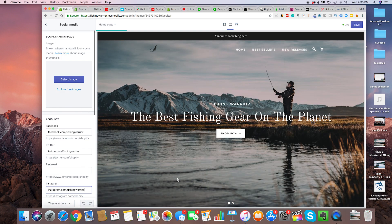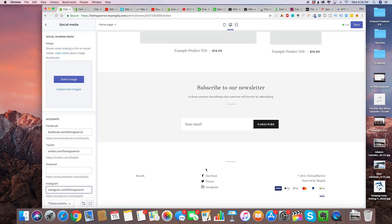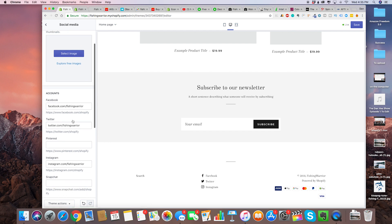That social media section is going to show up at the bottom of your page, and if they click on Facebook they're going to be taken to the correct page.